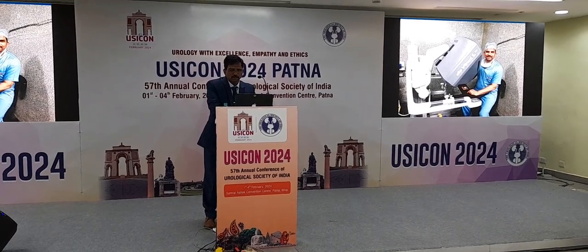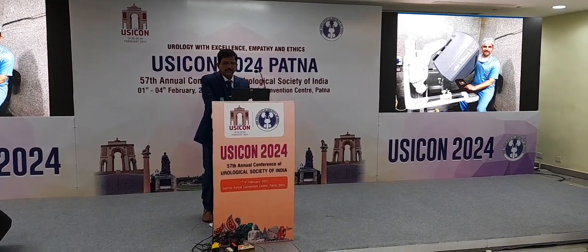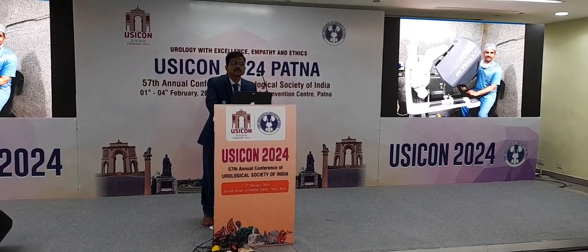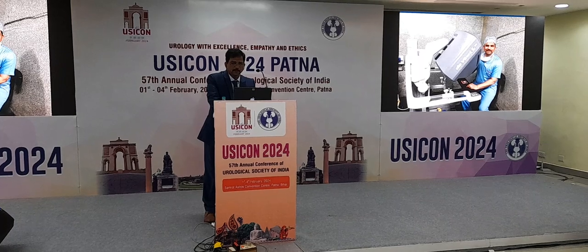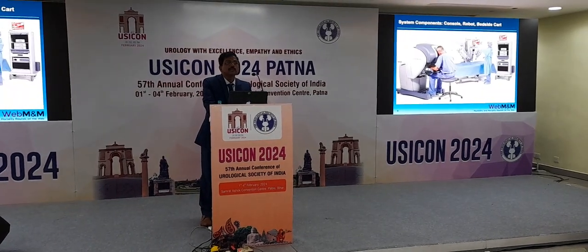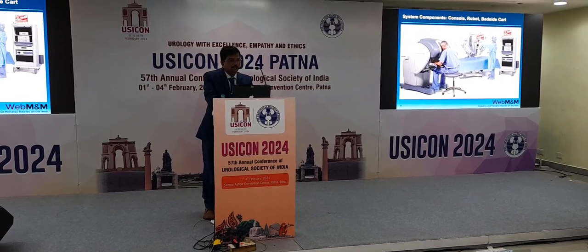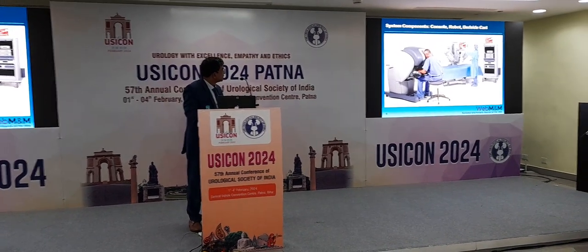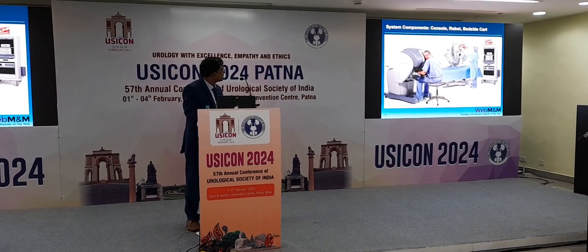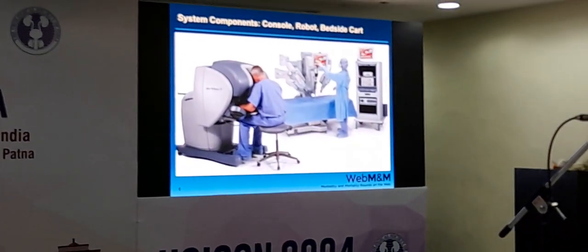The bedside cart is there, with a camera and light source which transmits images to the console. This is the console where we operate at KIMS hospital. It is a da Vinci Si machine. The first machine I saw was the S machine in USA at Henry Ford Health System. At that time it had only 2 arms and they were trying to add a third arm. You can see all 3 components here — the surgeon console, the patient cart, and the vision cart.